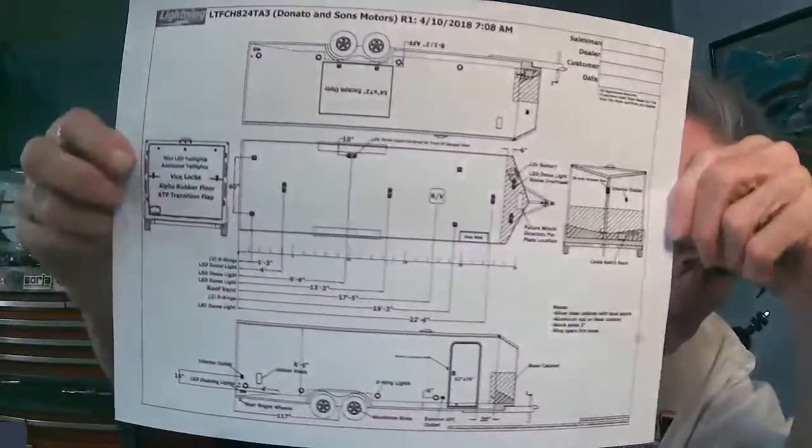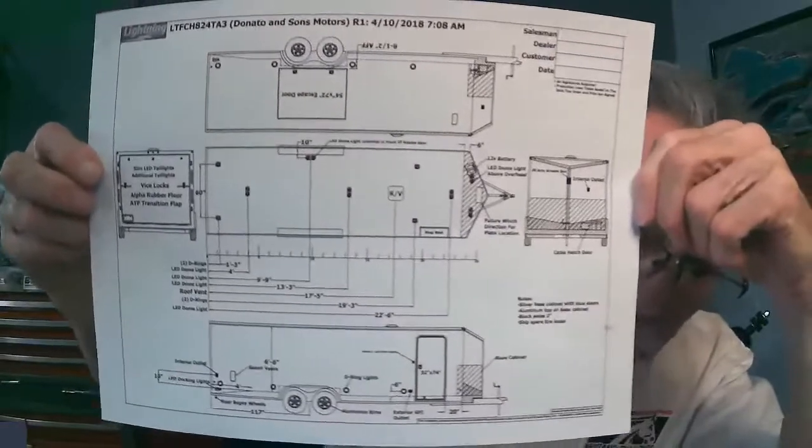Every trailer is custom built, and this is the blueprint for the trailer you're going to see here in a minute. So Jim is going to cover the top tips you need to know when purchasing a trailer — specifically for Mustangs, what you need to look for, because all cars are different: different lengths, different weights.